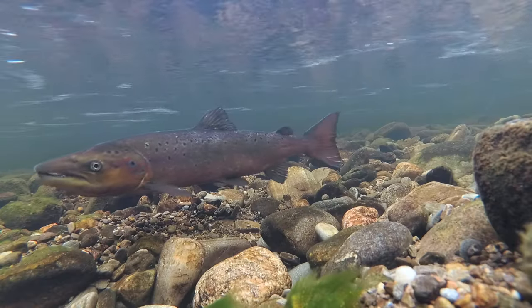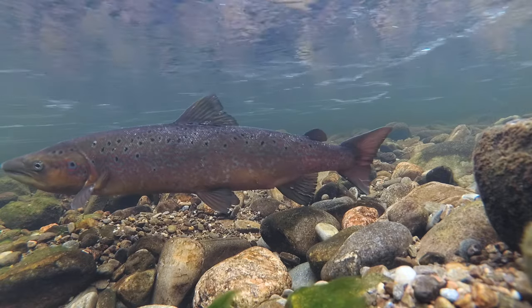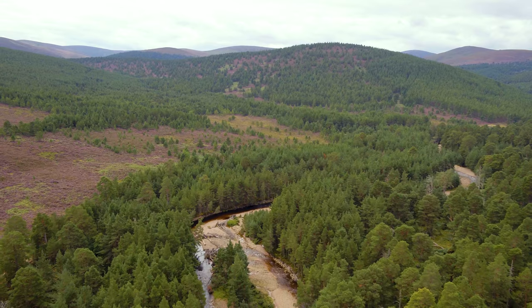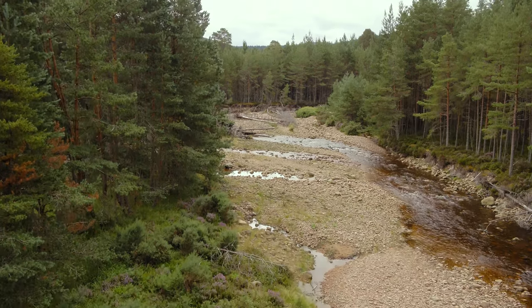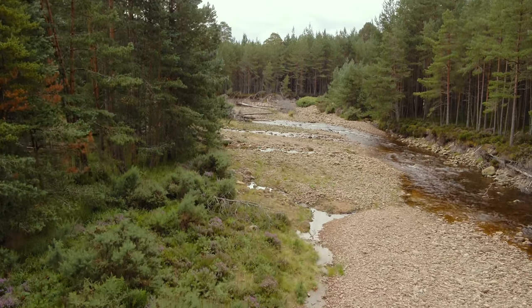I work on the principle that the best thing for salmon is to turn the river back to its natural state. In a river like the Dee, its natural state would have been so abundant for salmon. And the natural processes of the river are what salmon need.